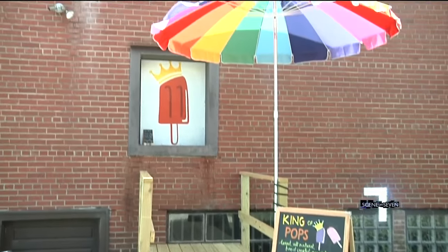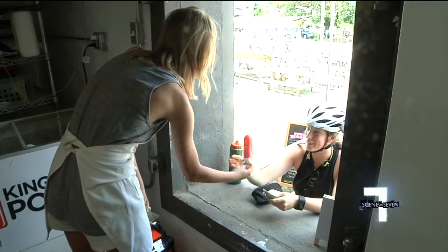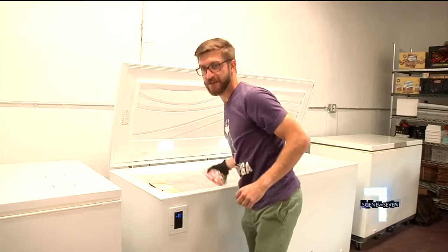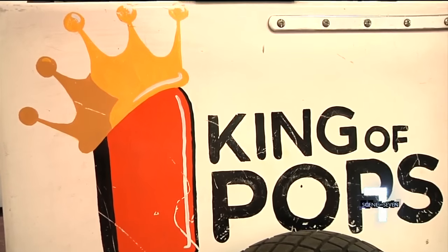Cool down at King of Pops' new location on the Swamp Rabbit Trail. We have a temporary patio now, but hopefully by the first week of July we'll have a full patio deck where people can come hang out. King of Pops has been keeping the upstate cool with their street carts for years.